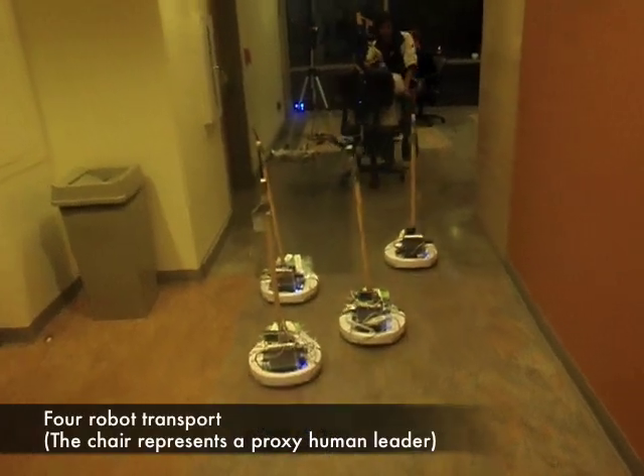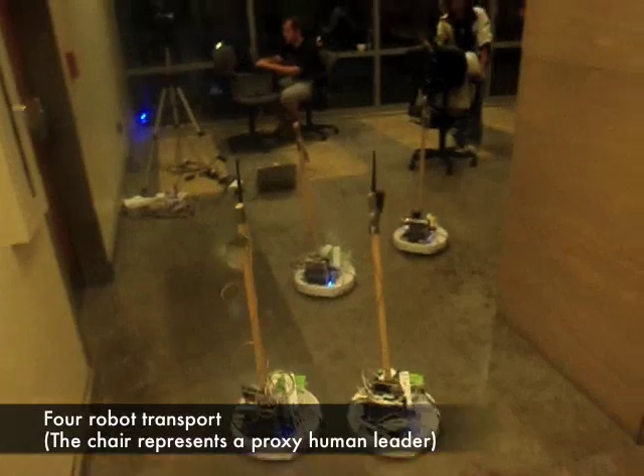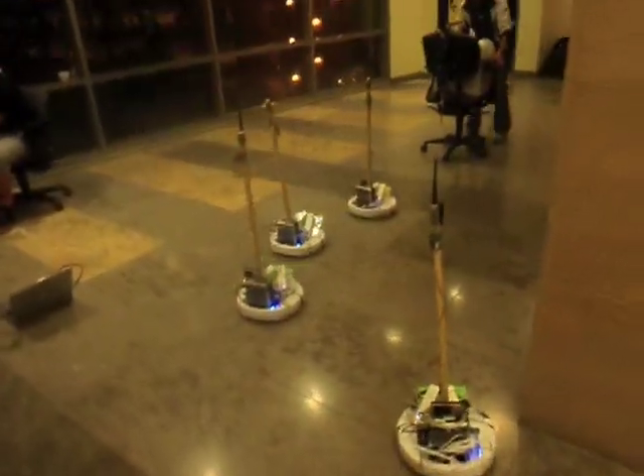In this clip the IR harness is mounted on a wheelchair for ease of experiment. The chair is still moved around by a human and acts as a proxy leader. While turning, some robots lose the leader and start scanning. They continue following when they locate the leader.